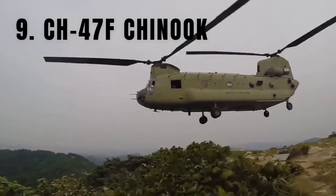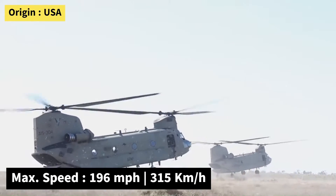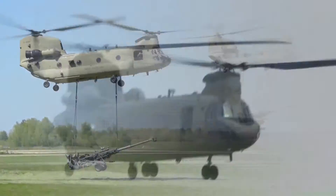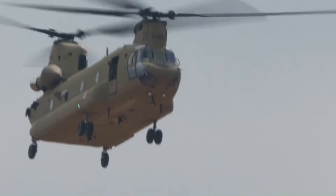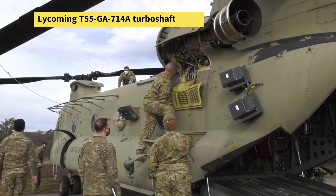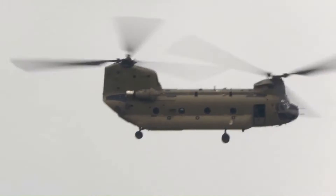Number 9: the Boeing CH-47F Chinook. The Boeing CH-47 Chinook is one of the most well-known military helicopters, with its first designs dating back to the late 1950s. It remains one of the most powerful heavy-lift helicopters available, featuring a tandem rotor system for increased lift and load-carrying capacity. The CH-47F variant is the latest and most advanced version, equipped with modernized avionics, communication systems, and improved situational awareness tools. With two Lycoming T-55 turboshaft engines providing 4,700 shaft horsepower, it can reach speeds of up to 196 miles per hour over a range of 460 miles.